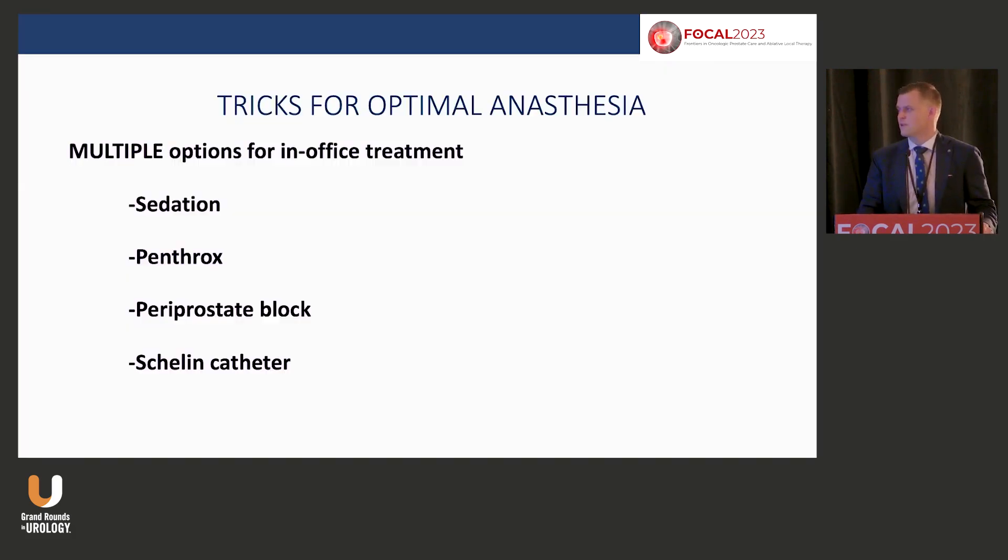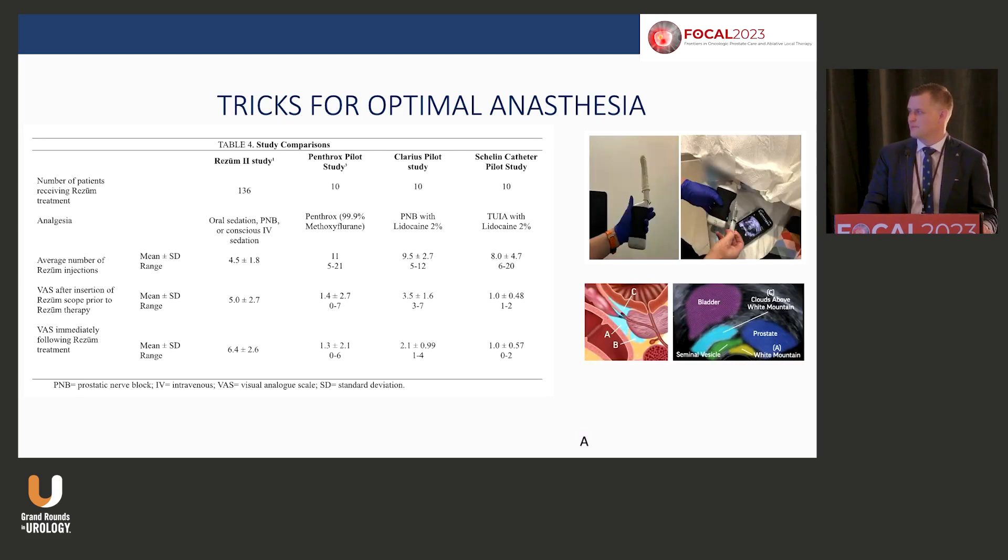In the states you're somewhat forced to do this at an ASC for reimbursement, but in Canada we do it in the office. The anesthesia cocktail: I use a periprosthetic block with a transrectal ultrasound probe. There's Penthrox — the green whistle, self-administered — you don't need much aside from dantrolene just in case of malignant hyperthermia. And then there's the Shalin catheter from Europe — an intra-urethral block device. I think it has a lot of potential for all of these MIST procedures.